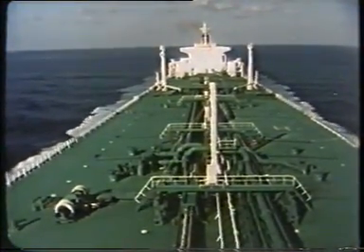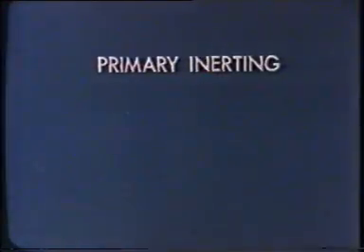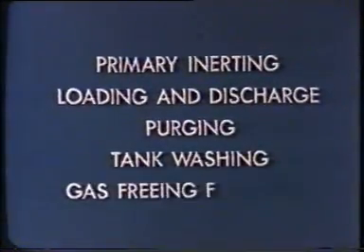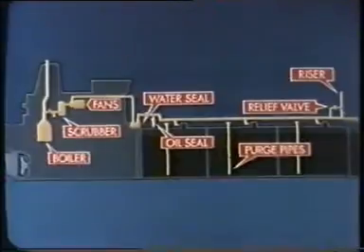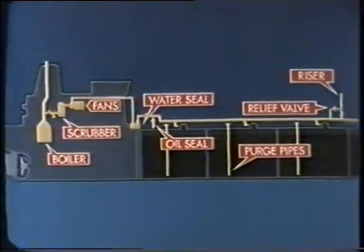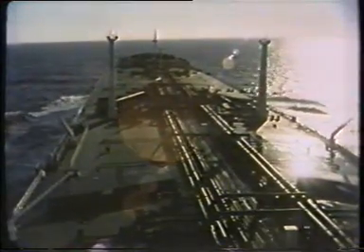Gas freeing then completes our cycle. We've seen all the major operations: primary inerting, loading and discharging, purging, tank washing, and gas freeing for entry. We've seen the layout, most of the nuts and bolts, and something of how the whole thing works — but there's still plenty to learn: transferring cargo, maintenance, record sheets, and much more. So read the manuals, see the film again, and learn the drills. The IG system, properly operated and maintained, is essential to your safety, the ship's safety, and the safety of everyone on board.